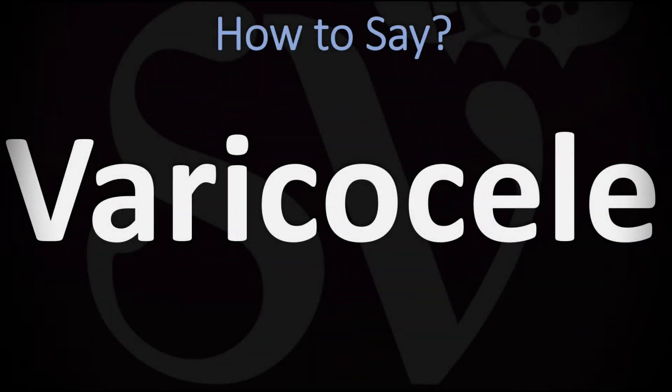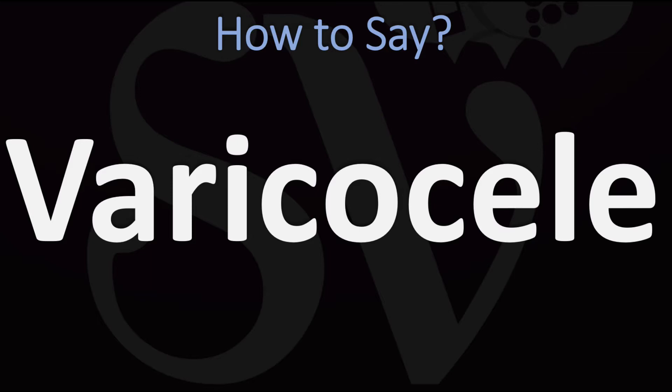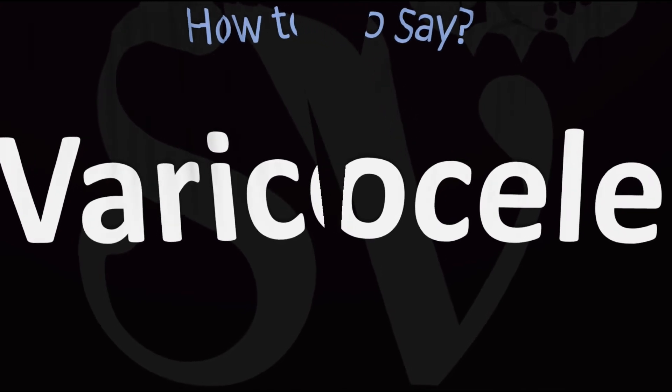We are looking at how to pronounce this word, as well as how to say more interesting and related medical terms and words from anatomy. How do you say it? Varicocele. Pretty straightforward once you know — varicocele — and now you know.